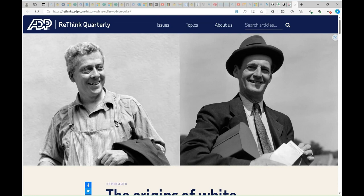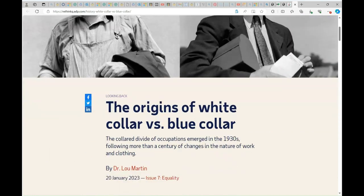Hello, my name is Sandra, and my topic is the origins of white collar versus blue collar.